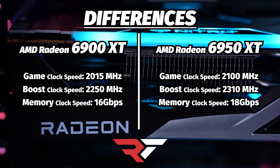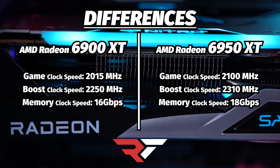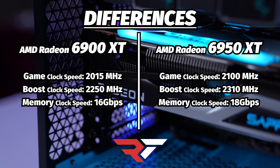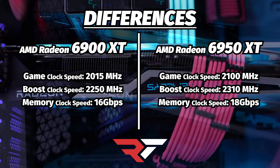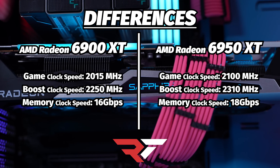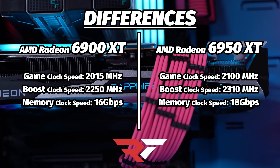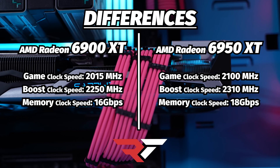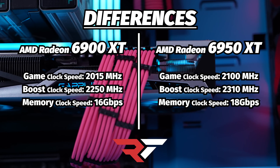Of course there is a difference, and that's in the core clocks, which go from 2015 megahertz to 2100 megahertz on the game side, and from 2200 megahertz to 2310 megahertz on the boost side. Plus, the memory speed is increased from 16 gigabits per second to 18 gigabytes per second. There are some other minor differences in power and Infinity Cache speed as well, but what are we really looking at from a raw power perspective?